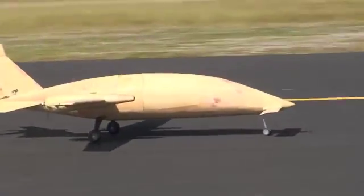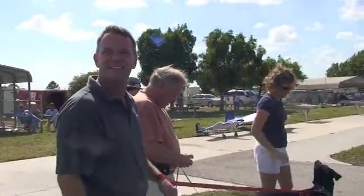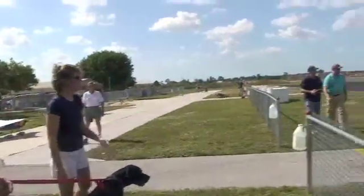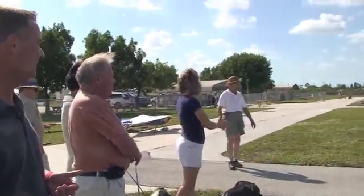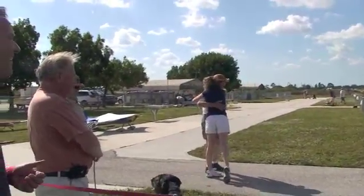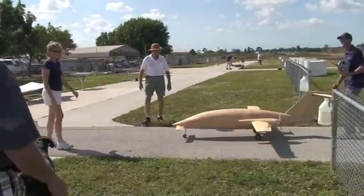Wow! Woah! That's awesome. Italian designed. Italian manufactured. Italian flown. That is incredible — Ferrari would be proud of it.